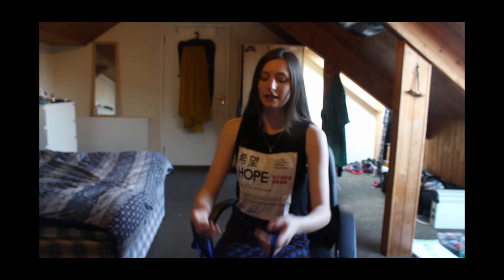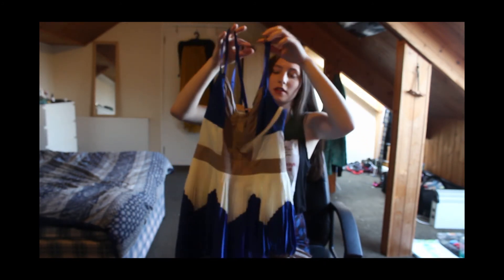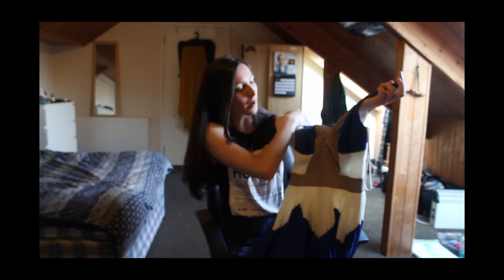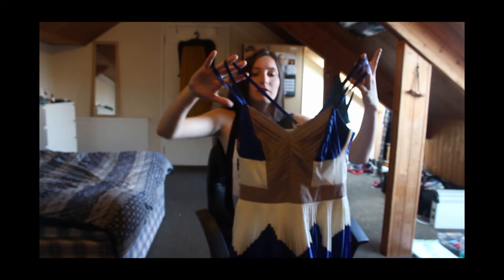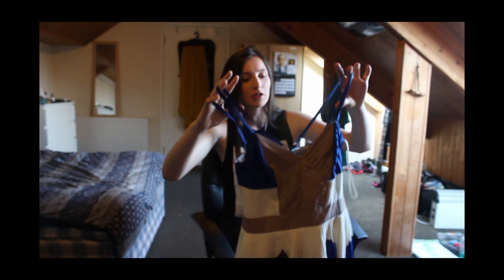My next piece is this vintage dress with a very high waistband, which gives the illusion of long legs. They liked to do that a lot in the 50s, so I do like buying 50s pieces because they make you look good. I love the way there are four straps and they all cross over — it's really interesting at the top.